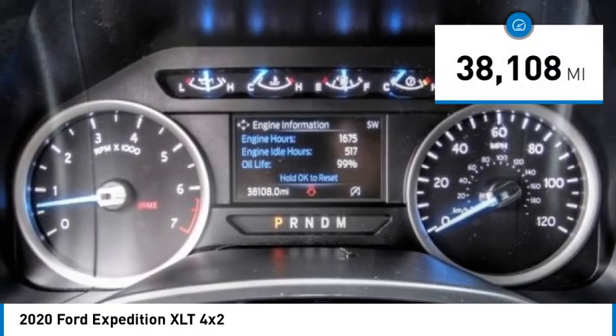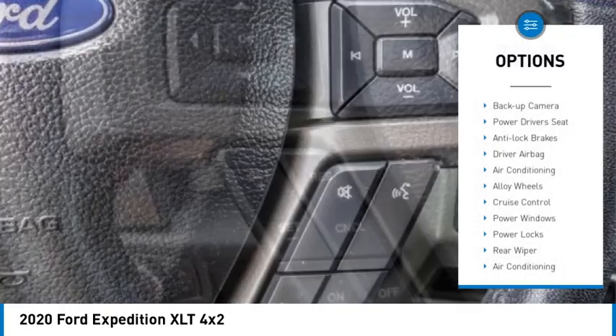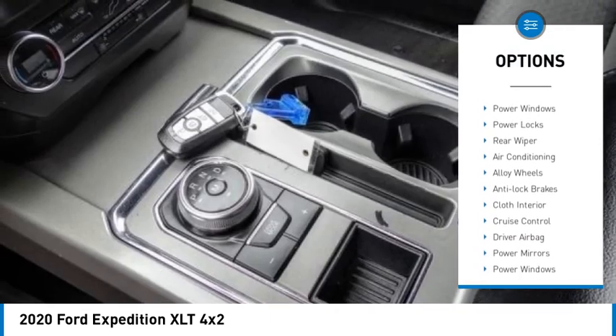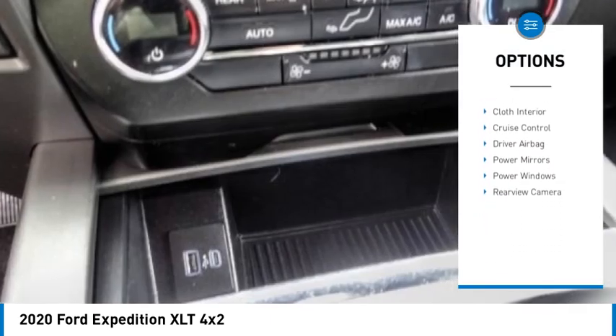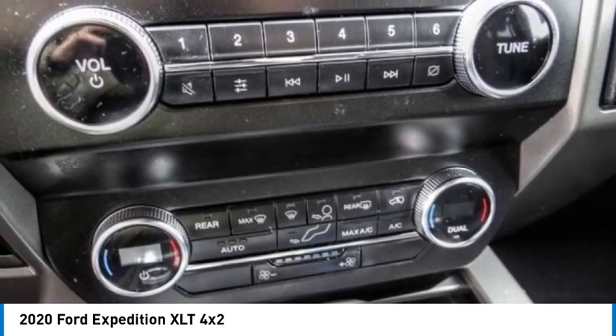This vehicle has less than 40,000 miles. Here are some of this vehicle's great options: backup camera, power driver's seat, anti-lock brakes, driver airbag, air conditioning, alloy wheels, cruise control, power windows, power locks, and rear wiper.